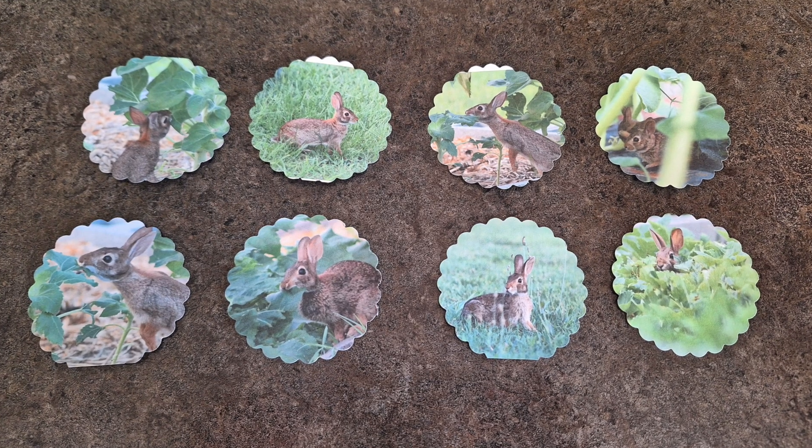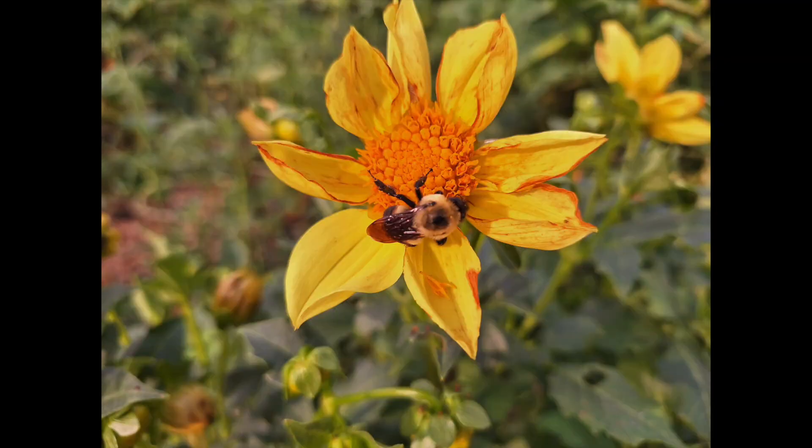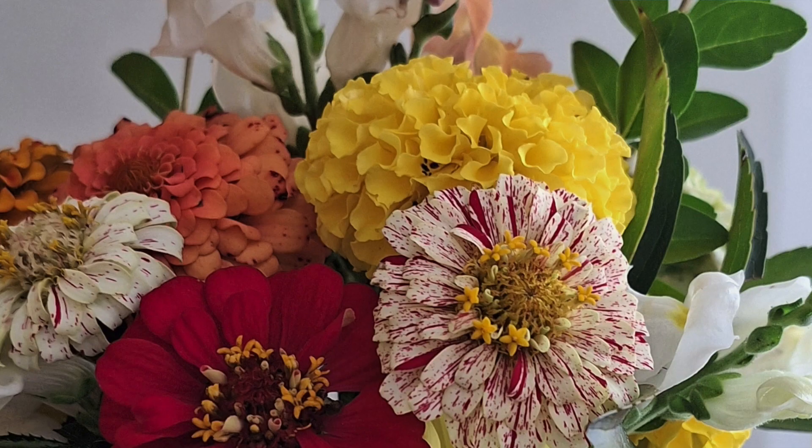I also took some of the pictures of the bunnies from my garden and turned them into stickers. This summer I also spent a lot of time putting together bouquets — I picked a lot of the different flowers that I was growing in the garden and put them in vases.